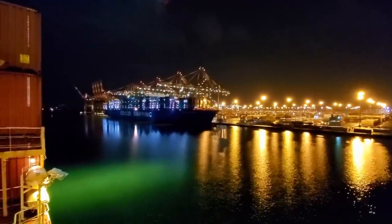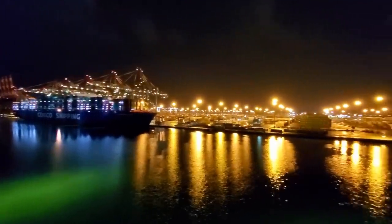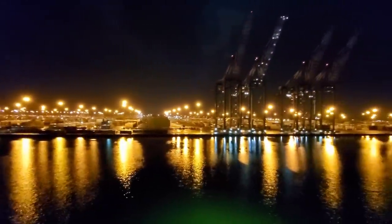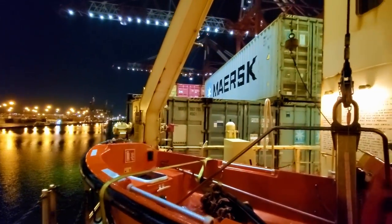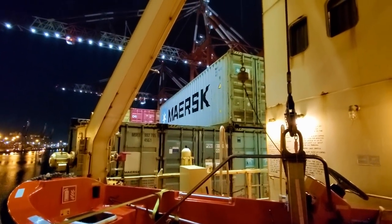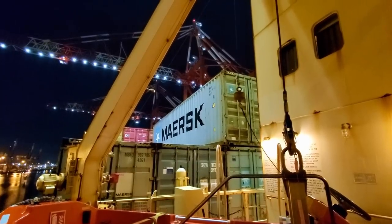I want to go inside where it's dry, so we'll end this quick video here. Hope you enjoyed seeing a little bit of night footage from the port. We'll definitely see you on the next video — if you haven't subscribed already, please subscribe to the channel and follow us on Instagram. When I'm on the ship I post just about every day — video clips and pictures. Thanks for watching, and we'll see you on the next one.